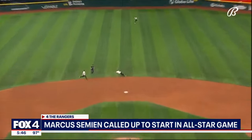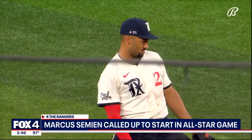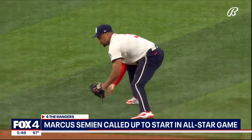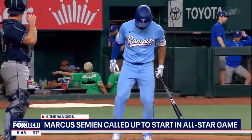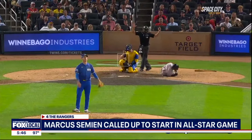A Texas Ranger is going to get a start at this year's All-Star game after all. Marcus Simien will get the start at second base after the Astros' Jose Altuve stepped down to nurse a sore hand. This marks Simien's third start in an All-Star game, and it makes him the first Texas player with consecutive starts since Adrian Beltre and Josh Hamilton in 2011 and 2012. Altuve was hit by a pitch during the game last week and wants to rest.